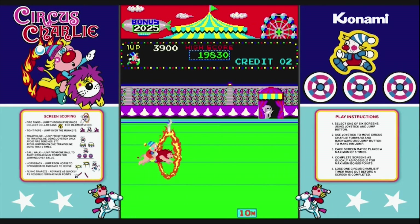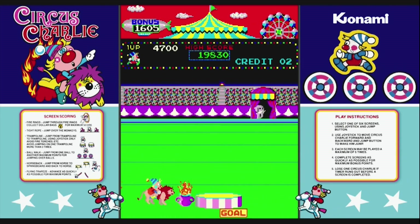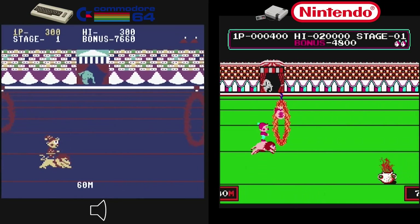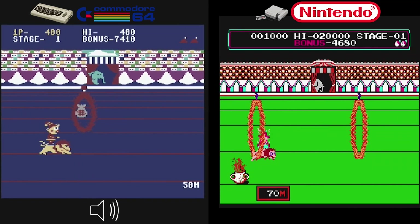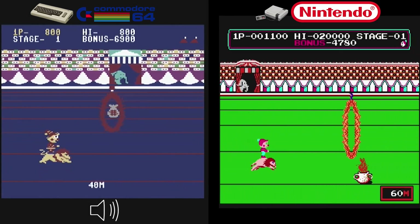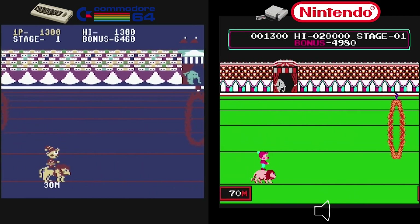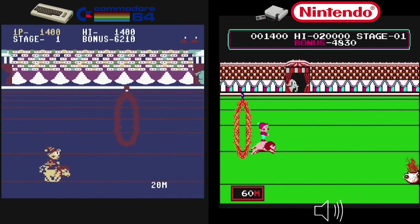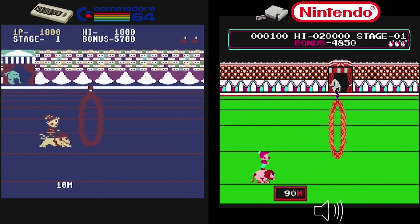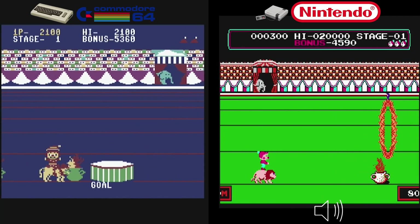First up, we have the arcade version of Circus Charlie, released in 1984 by Konami. This action-packed game puts you in control of Charlie, a circus clown, as you tackle various circus-themed mini-games — it quickly became a hit. The Commodore 64 version, released in 1987, tried its best but falls behind compared to the NES version. The NES version, released in 1986, shines brightly — graphics are vibrant, animation smooth, and presentation more refined.